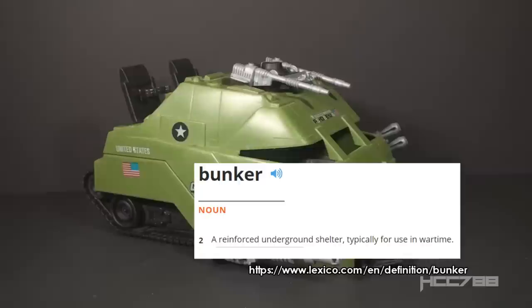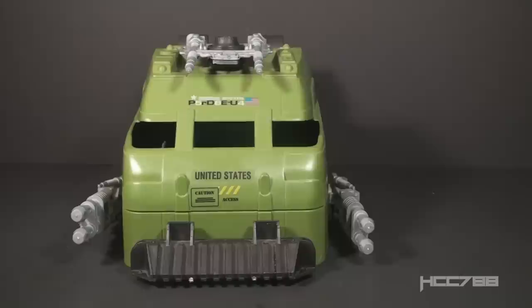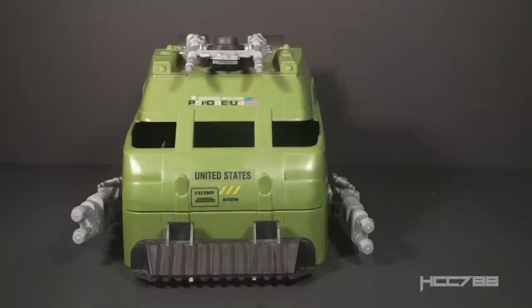A bunker is a reinforced underground shelter typically for use in wartime. Whatever its other merits, the Mobile Battle Bunker is not a bunker — it is a tracked, armored vehicle. It is a square tank. I think the vehicle is meant to look more like a pillbox. A pillbox is sort of like a bunker, but it's at least partly above ground and usually has slots or loopholes through which weapons can be fired. The Mobile Battle Bunker looks sort of like that.